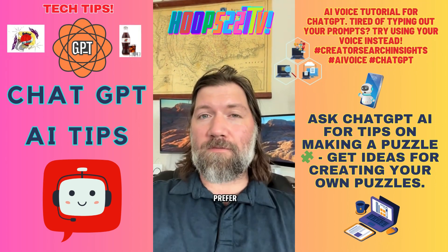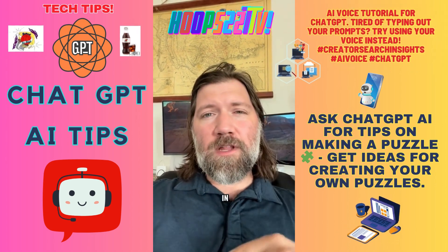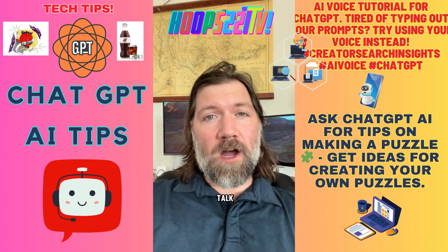I use voice all the time — I prefer it. Try it out, and let me know in the comments if there's other AI voice technology you want me to talk about.